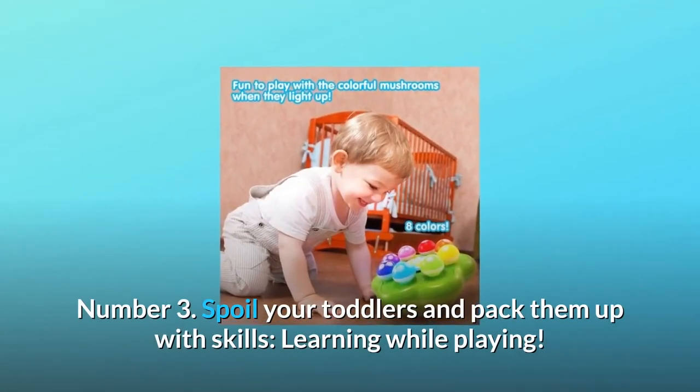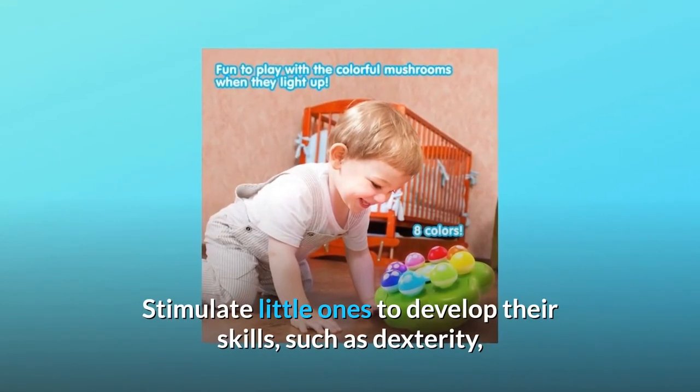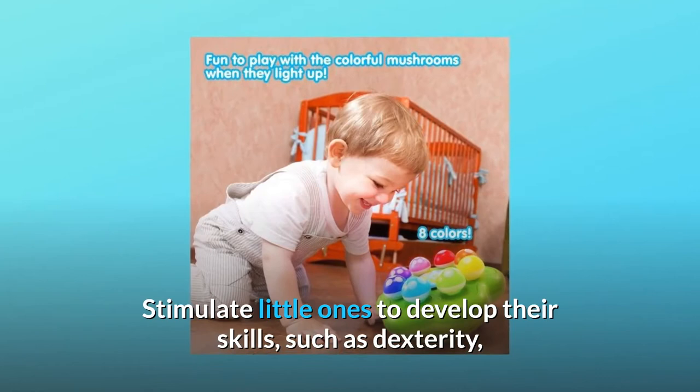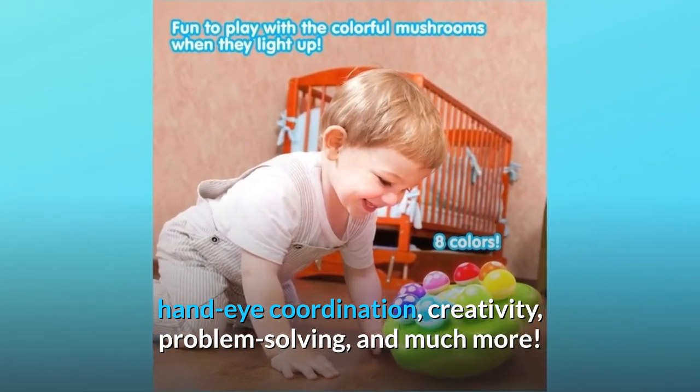Number 3: Spoil your toddlers and pack them up with skills — learning while playing. Stimulate little ones to develop their skills, such as dexterity, hand-eye coordination, creativity, problem-solving, and much more.